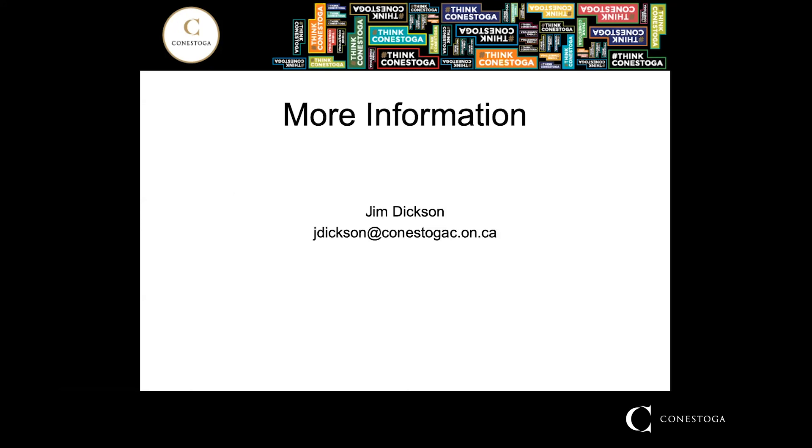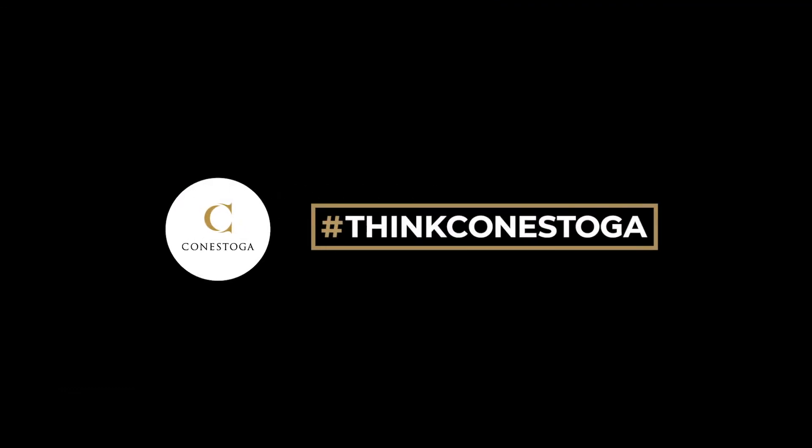That brings us to the end of the information I have for you today. If you have any additional questions, please feel free to email me at the address you see here. Thanks for your interest in the ITI program.